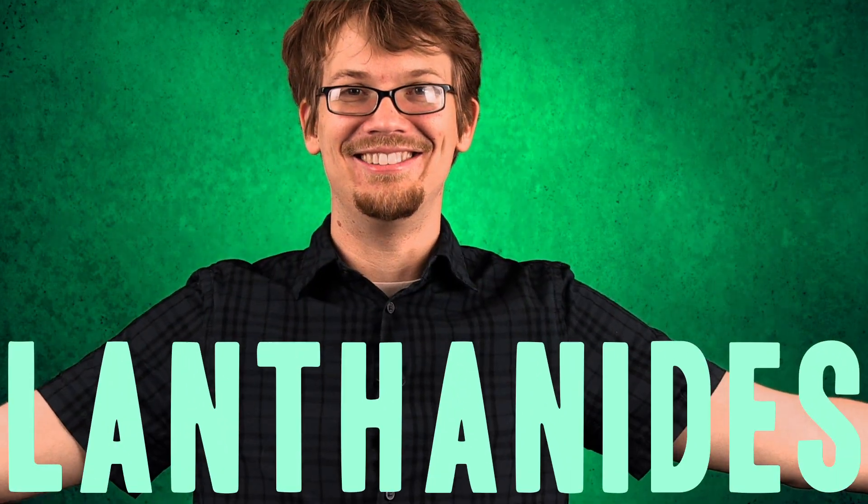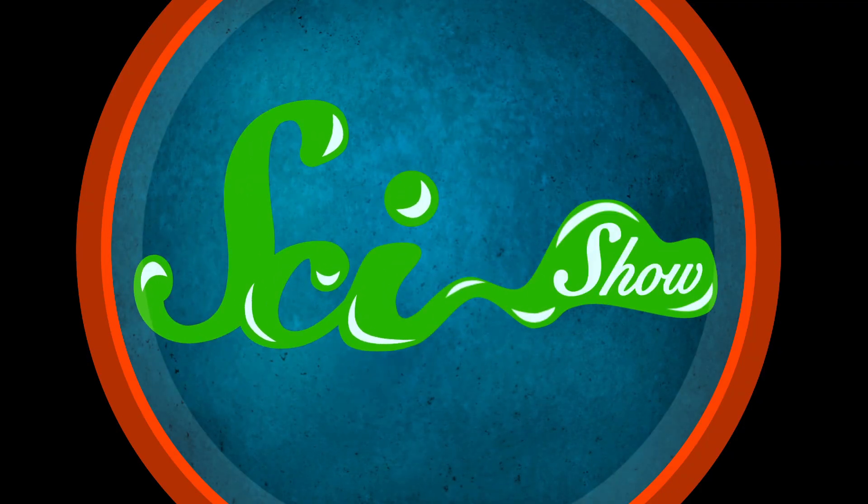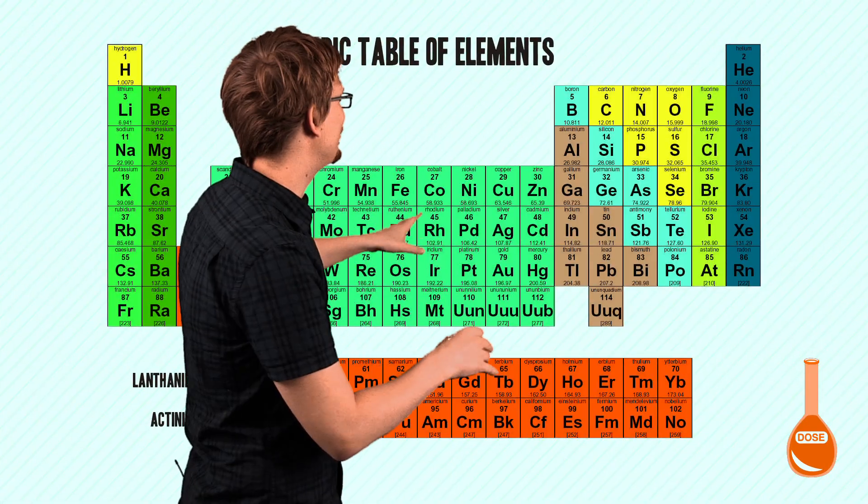Welcome! You're just in time to learn about lanthanides! It's the periodic table of elements. It's wonderful.